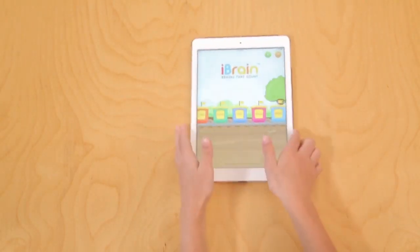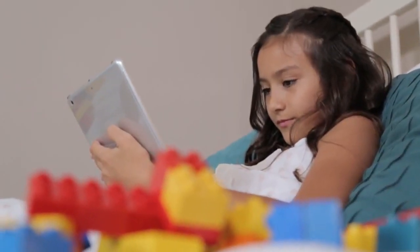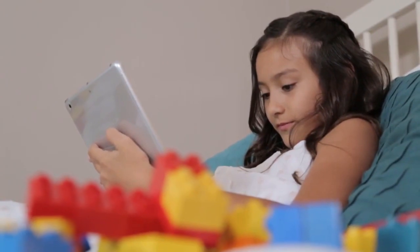So we created iBrain, a brain training program designed to harness your child's innate genius and apply it to real life.